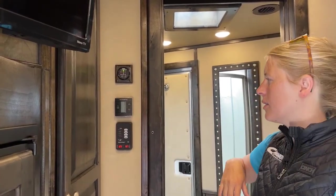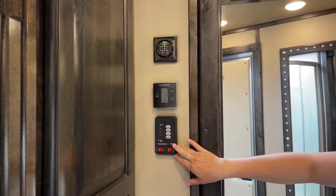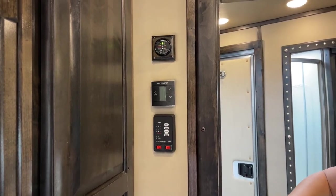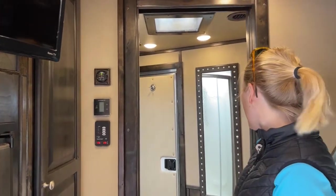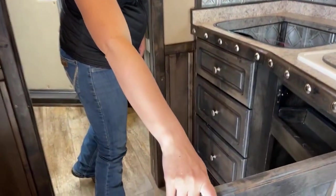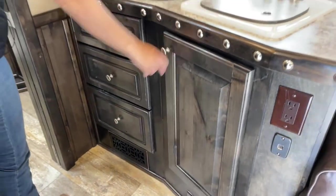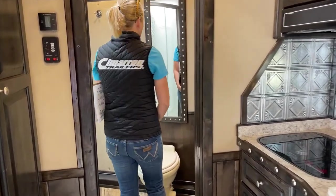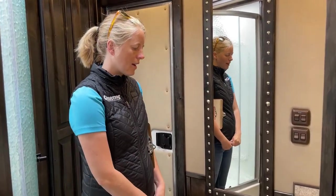There's a Dometic control system for your AC, furnace, and fans — it's a little touch screen, really easy to use. You've got your tank monitors here for your hot water heater and water pump, as well as all your levels for fresh, black, gray, and battery. Everything is all tucked together so it's easy to access. There's also a 6-gallon water heater down here. We like to do the 6-gallon on these because they regenerate a lot faster than 10-gallon heaters — so if you're taking back-to-back showers, you'll both have hot water and won't have to wait as long.